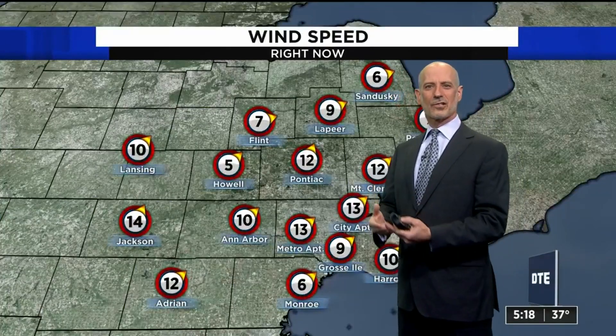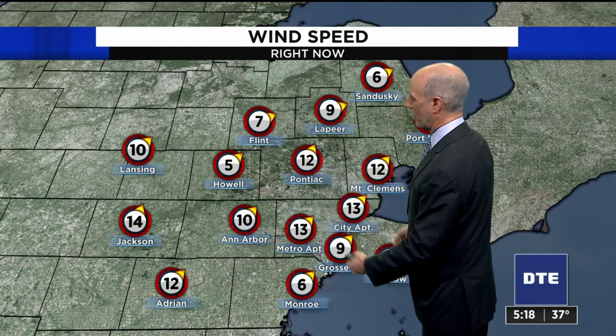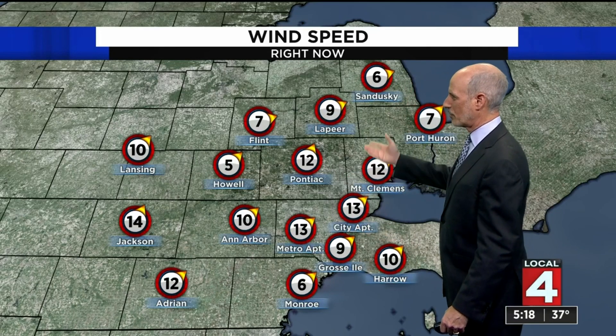The wind is not as breezy as it was earlier. It's still a bit of a breeze out there. You can see in some spots it is 10 to 15 miles per hour, but some spots have already dropped down below 10 miles per hour. So that's good news.